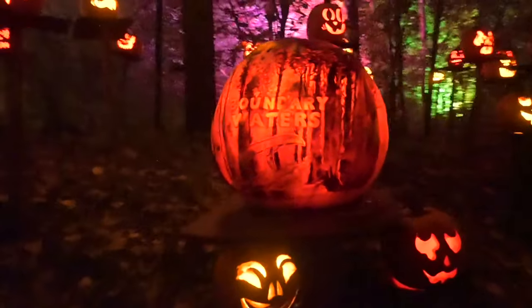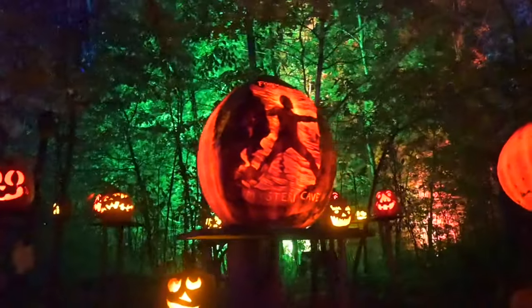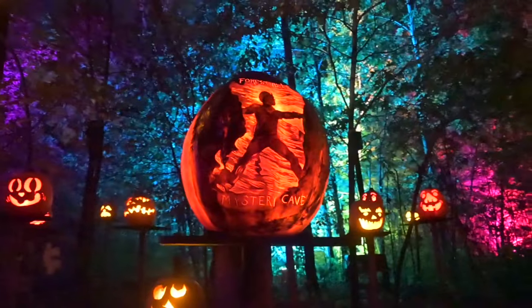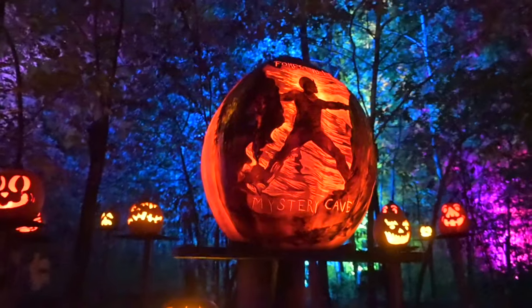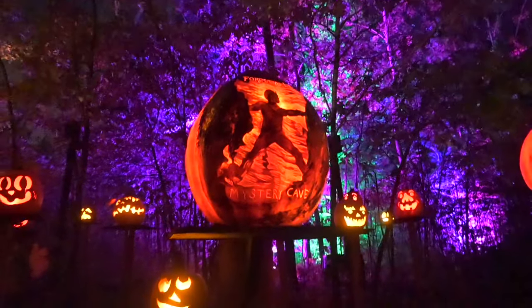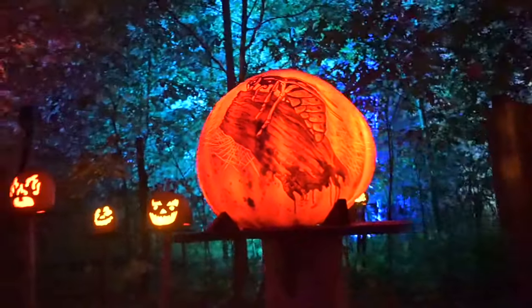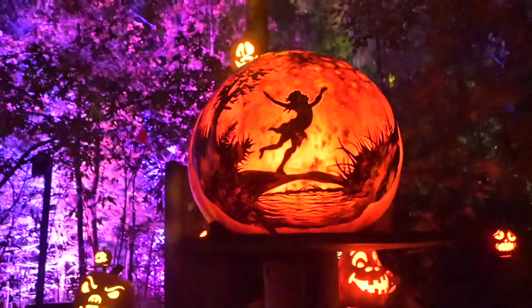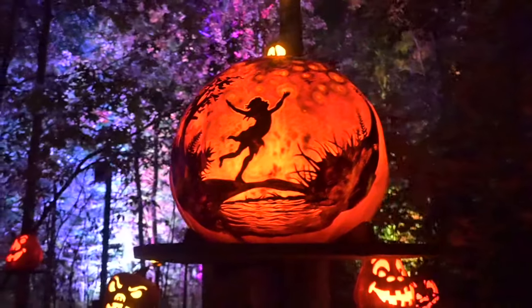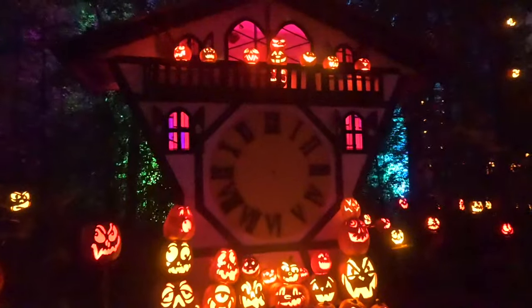Beautiful area up there. These are like Minnesota locations — Mystery Cave, a cave down in Forestville, Minnesota. That's a state-owned cave. Looks like a hornet — I wonder if this is to represent the Renaissance Festival. Looks like a pixie. There's a gigantic clock — I don't remember seeing this before.